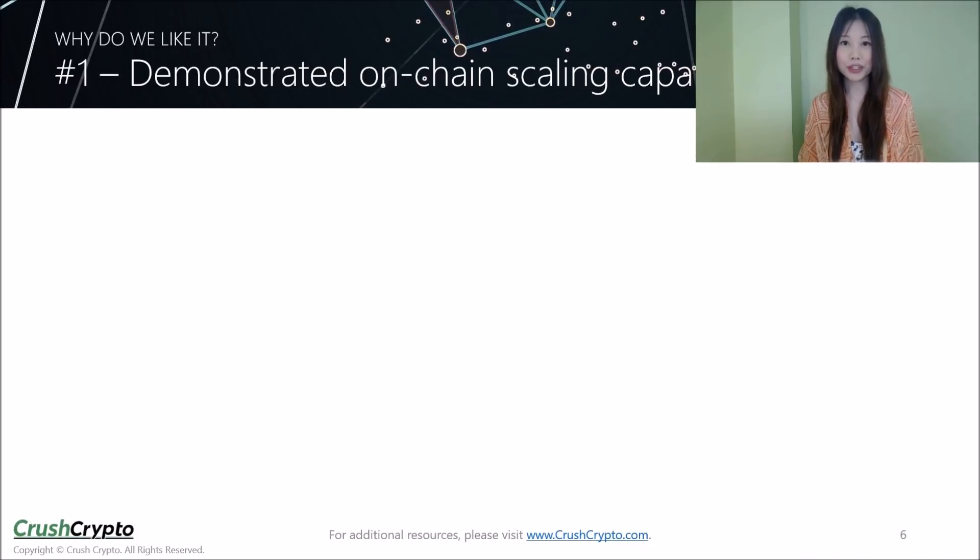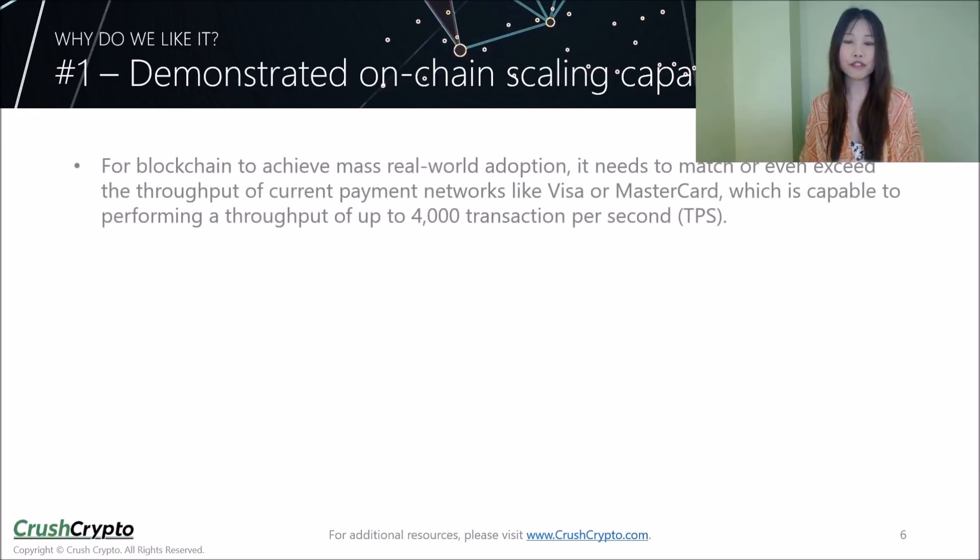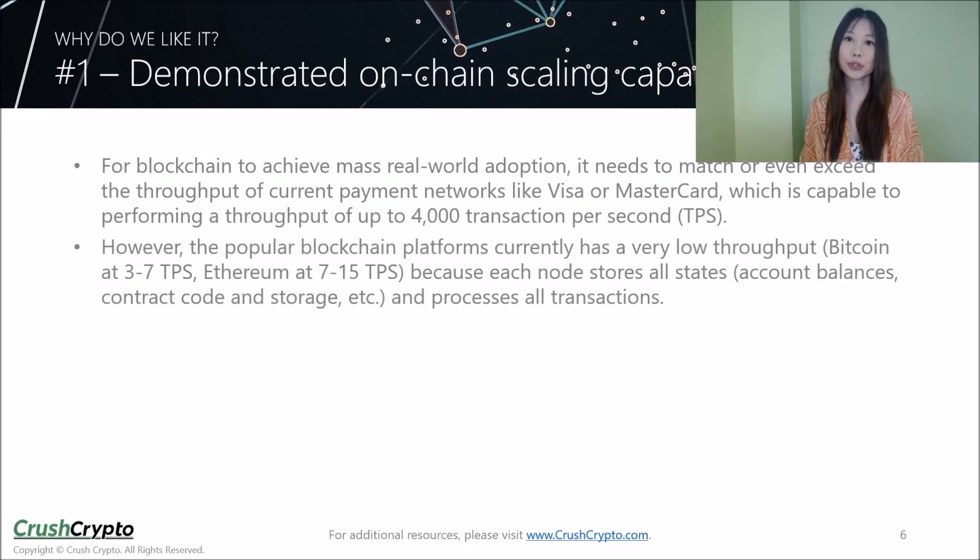So why did we choose Zilliqa as our March Crusher of the Month? One of the biggest problems facing blockchains is scalability, especially as more and more decentralized applications are gradually being launched. For blockchain to achieve mass real-world adoption, it needs to match or even exceed the throughput of current payment networks like Visa or Mastercard. However, the popular blockchain platforms currently have very low throughput, as each node stores all states and processes all transactions.